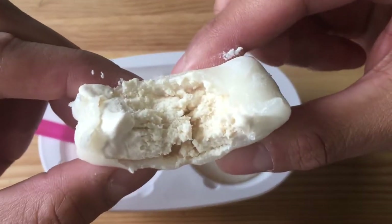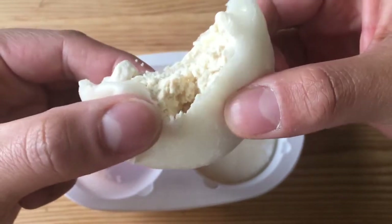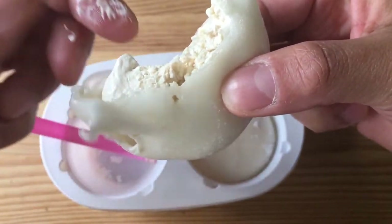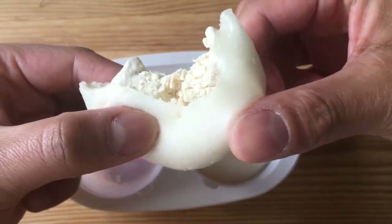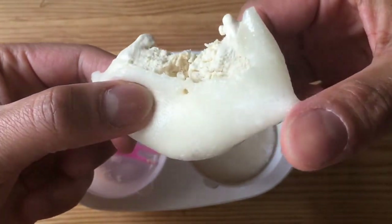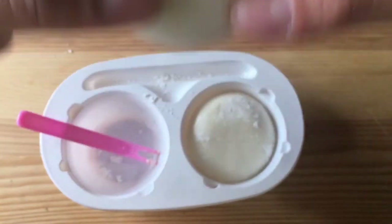Here's the inside. As you can see, it's kind of sticky — it's sticking to my fingers. It's a very soft consistency and it's breaking apart. Oh geez, I have to eat this soon.